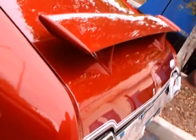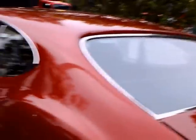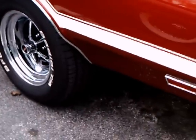It's got a spoiler here on the back. The car just flows — it's very, very streamlined.